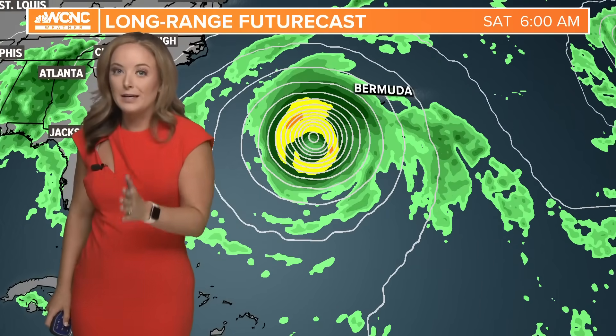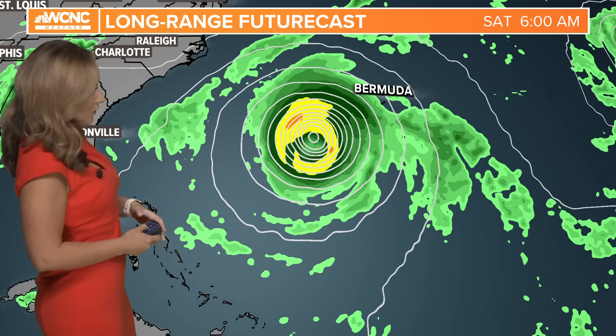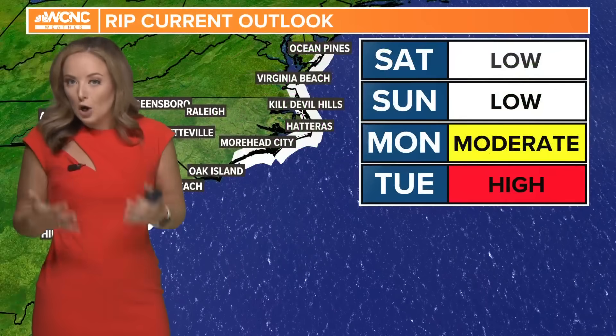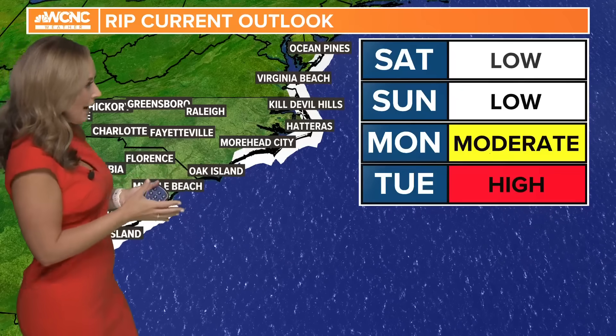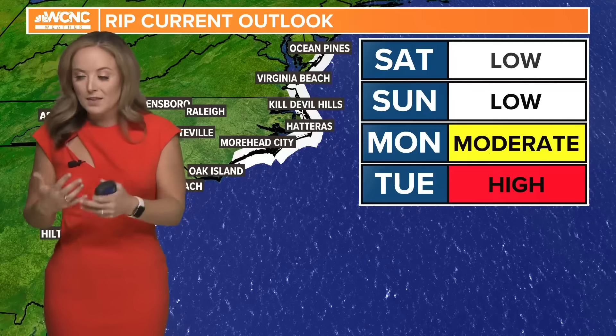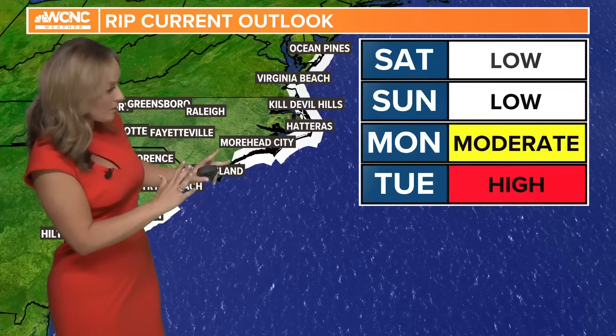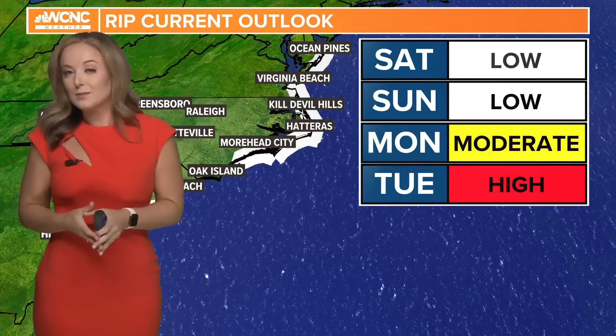Here in the Carolinas, a direct landfall truthfully doesn't matter — if you live along the immediate coast or maybe have a friend's or family's property there, any close proximity of a large hurricane like Lee, regardless of strength, will impact the immediate coastline. So what's the most likely impact in the Carolinas? Beach erosion and coastal issues, as we are going to start to see increased rip current risk really as early as Sunday night and into Monday. This will likely stay high for the entirety of next week. Make sure friends and family there are aware of this rip current risk, because that's really likely going to be the biggest impact here in the Carolinas.